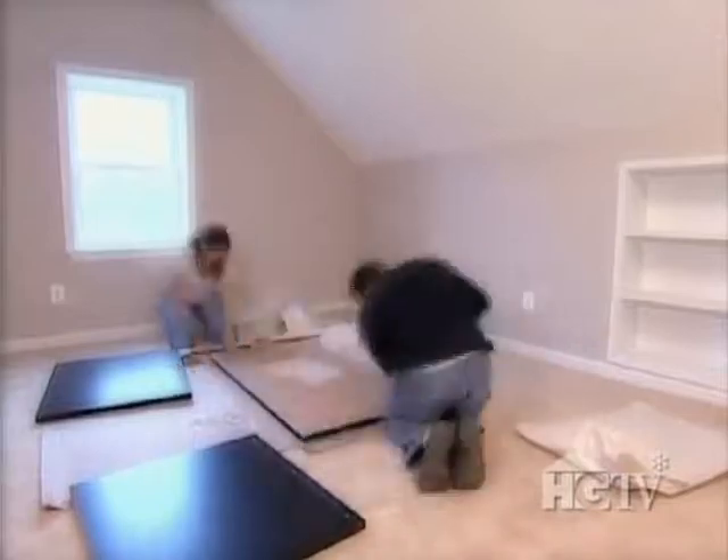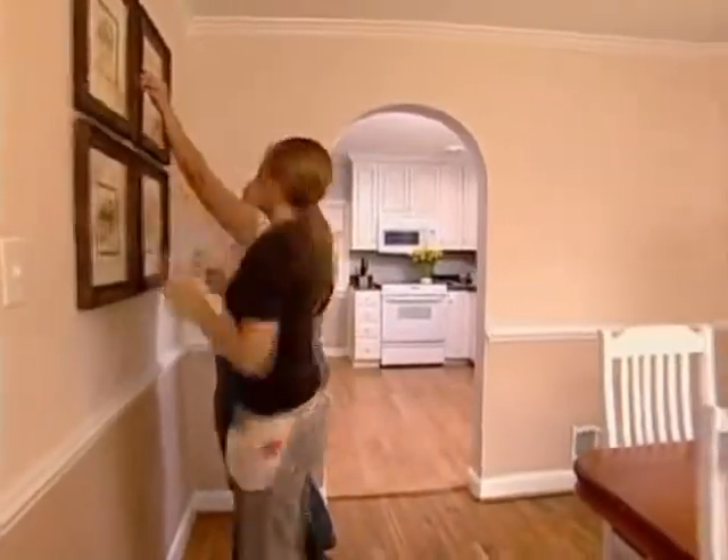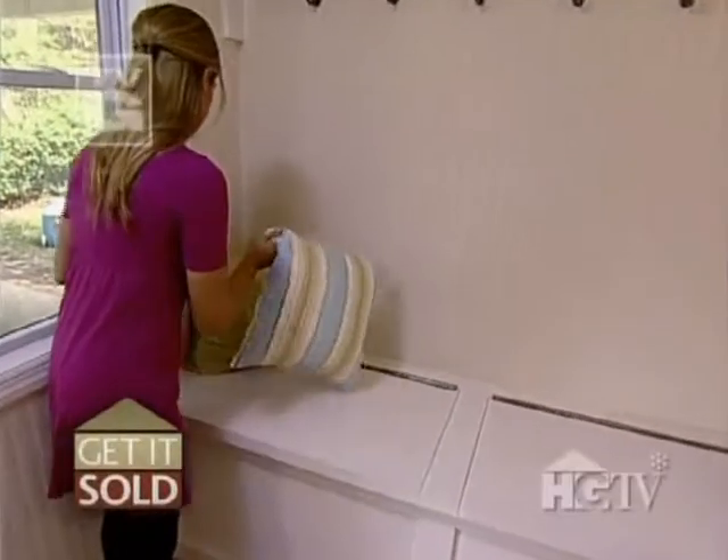With this $60 desk that's a snap to put together, this room is an instant home office. If you're wondering what kind of artwork to put in a dining room, think food motifs, landscaping, and flowers — tying the staging together with these final details.